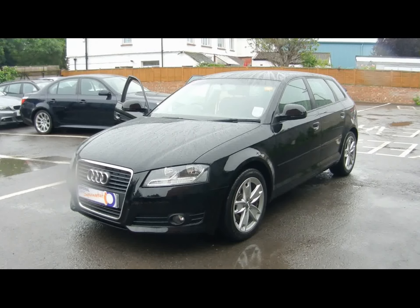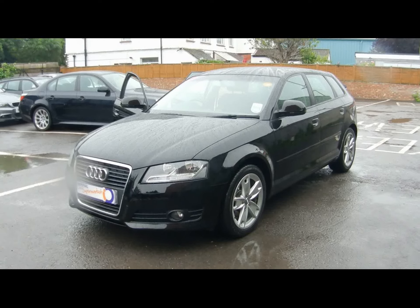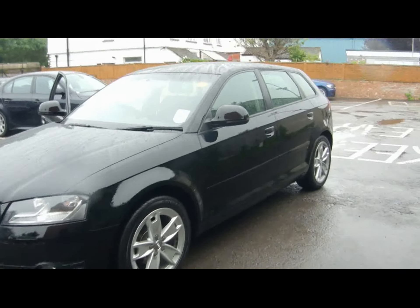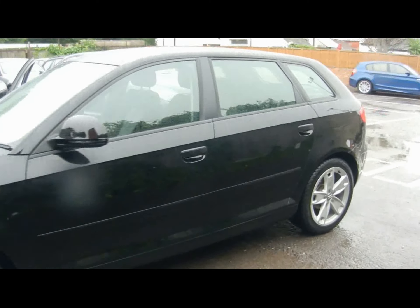Welcome to Imperial Cars. We have a 2009 Audi A3 Sport 1.9 TDI to show you. Let's go for a quick tour around the car to highlight some features and to give you an idea of the condition as well.